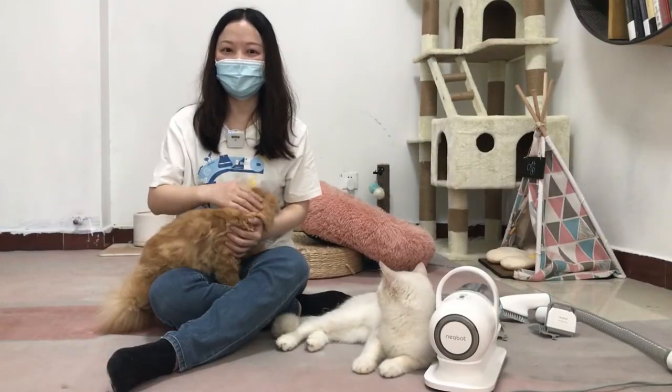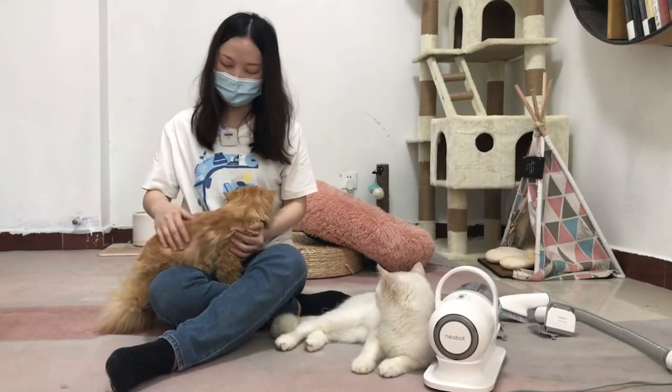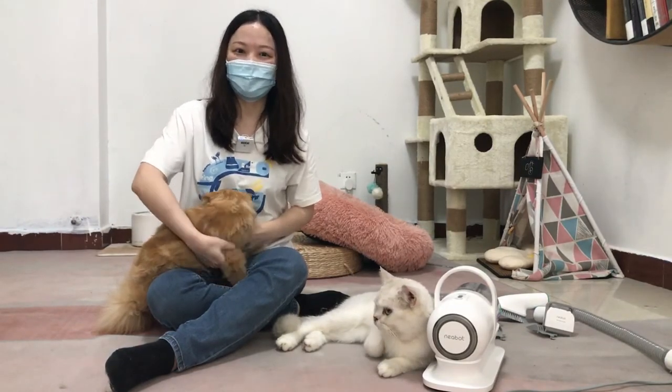Okay, that's all for today. I'm going to play with the kitties. Thank you for watching and see you next time. Bye-bye.